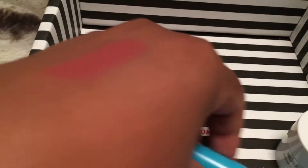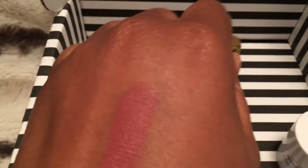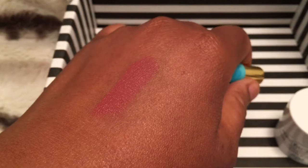And then we have this Set Sail lipstick from Tarte. This is what it looks like — it's a nude but a dusty mauve-ish color.